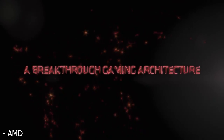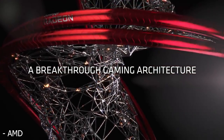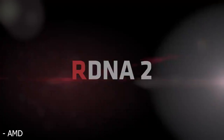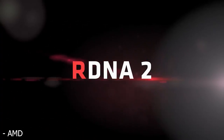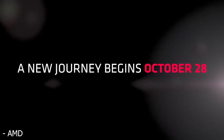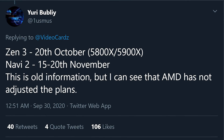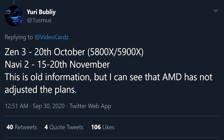Let's talk about that release date. At the end of this month on the 28th, they will be having a launch event, but you're probably not going to be able to buy it at that date. According to Yuri Bubbly on Twitter — the guy behind the Ryzen DRAM calculator — he believes the Navi 2X GPUs will be launching between the 15th and 20th of November, though keep in mind he was off on the Zen 3 release date, predicting October 20th when it turned out to be November 5th.